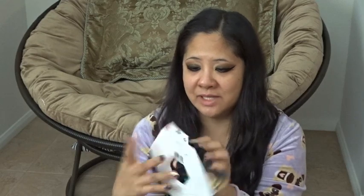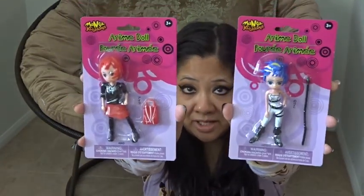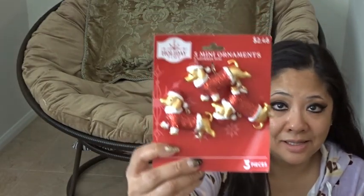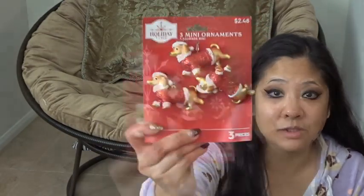From Dollar Tree I got 12 days of scrunchies — such a cute idea, though I don't know anyone who wears scrunchies, so I'm not sure what I'll do with it yet. These anime knockoff dolls are so funny — my daughter loves anime and I got them as a gag. Also from Dollar Tree, sequin ornaments in green and red, six pieces. I thought these would be really cute attached to ribbon on gifts.